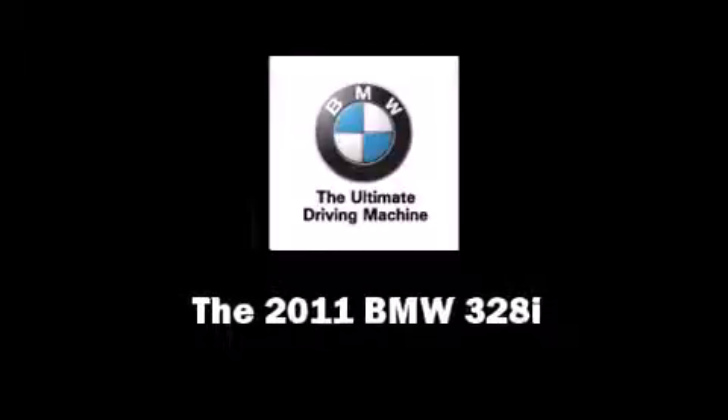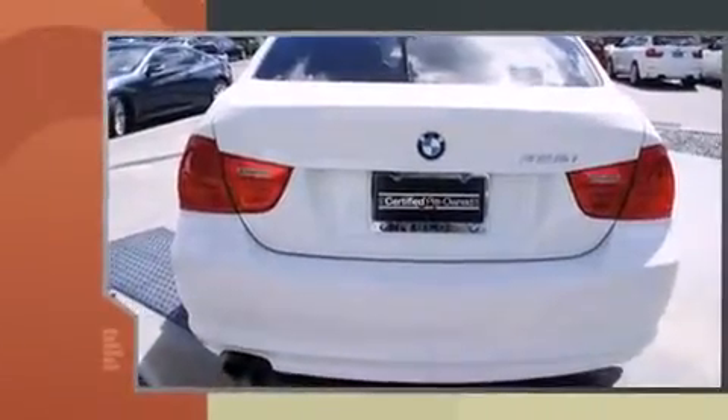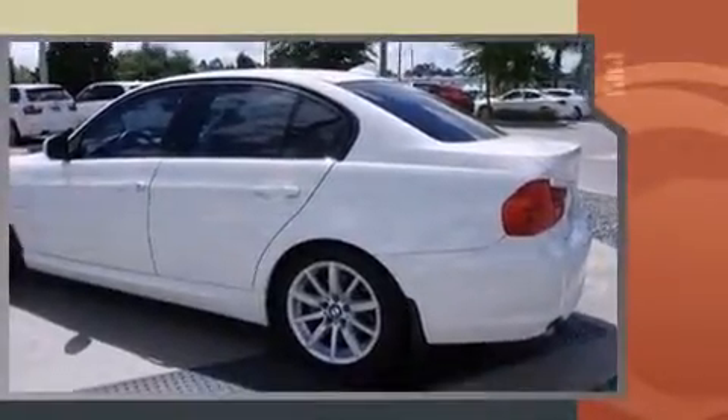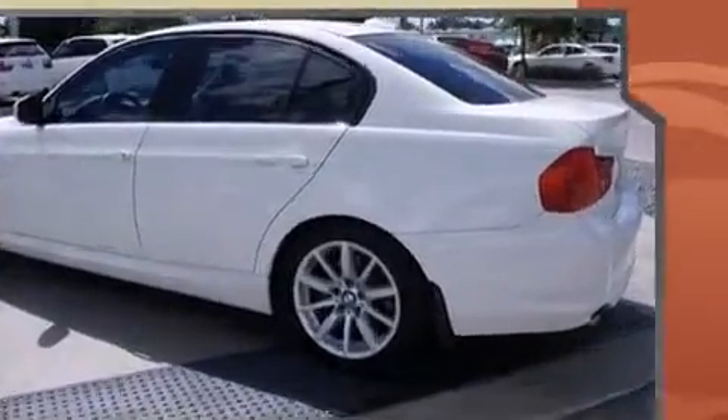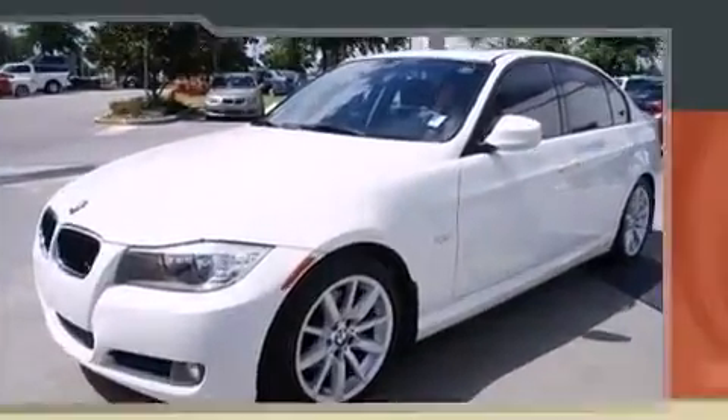Familiarize yourself with a 2011 BMW 328i. This four-door, five-passenger sedan just recently passed the 50,000 mile mark. Smooth gear shifts are achieved thanks to the three-liter six-cylinder engine, and for added security, dynamic stability control supplements the drivetrain.